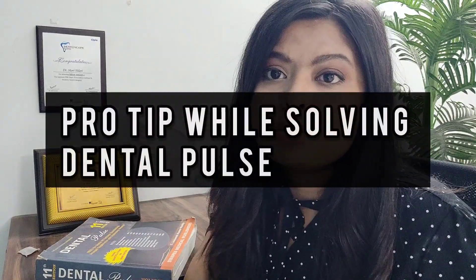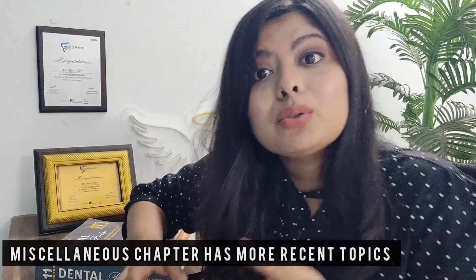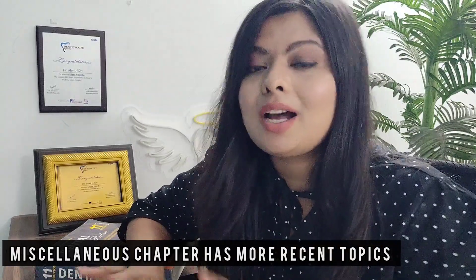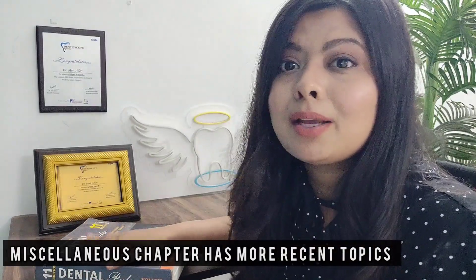One pro tip I want to share with all Dental Pulse readers: start solving MCQs from the miscellaneous chapter of any particular subject, because they have excellent MCQs there and questions from those topics are repeatedly asked in the exam. For example, if you are solving complete denture MCQs, start from the miscellaneous chapter and then solve the MCQs of the other chapters.